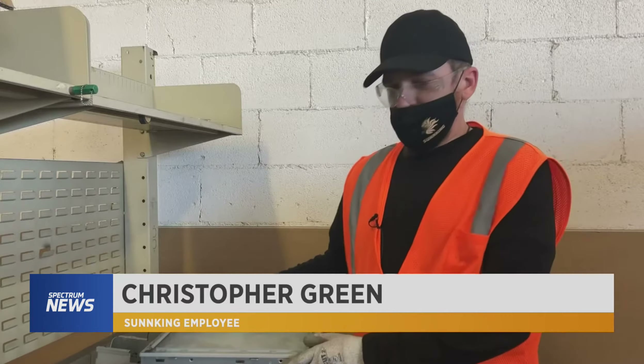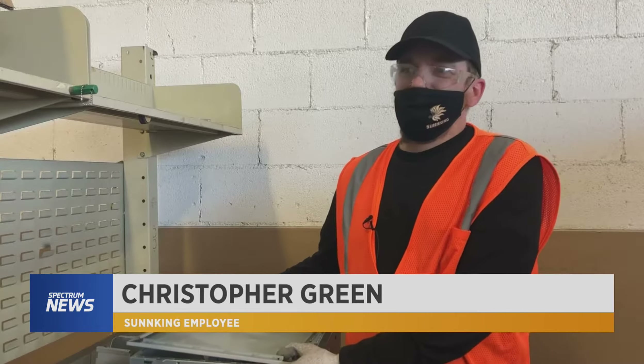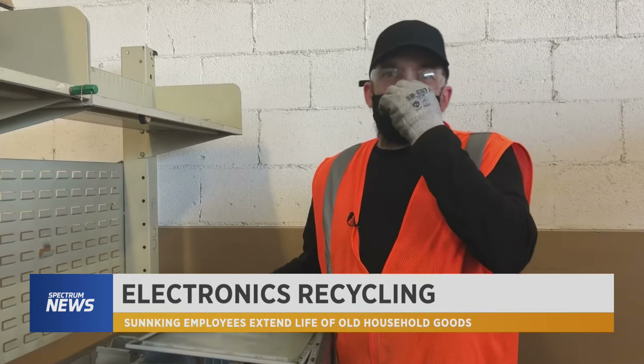Yeah, no, you can't really break it. I mean, some of the stuff you want to keep in good condition, but for the most part, you can't really break it.